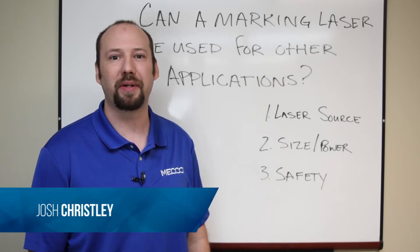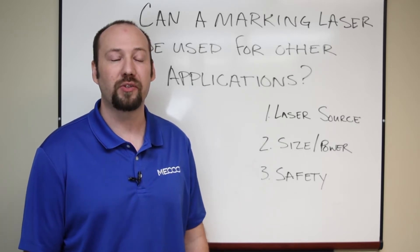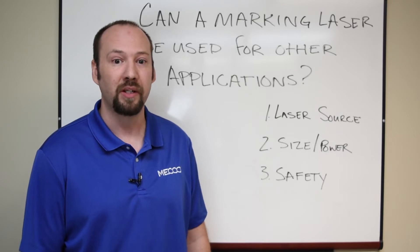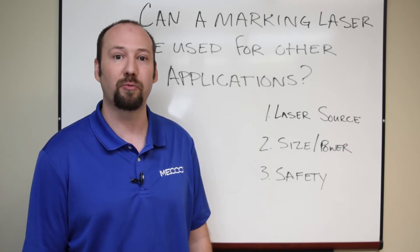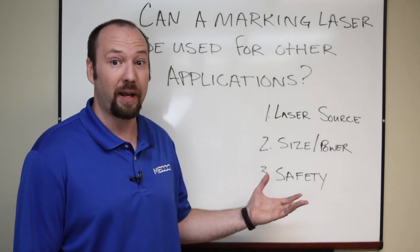Hi, I'm Josh Kreisle, the Applications Manager here at MAKO. Manufacturers looking to make the most out of their investment or solve a variety of unique challenges have asked us whether a laser marking system can do other processes such as laser welding or cutting. Here are a few things to consider if you have these same questions.